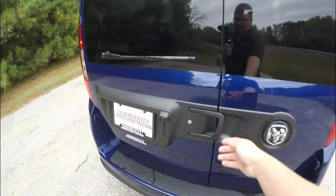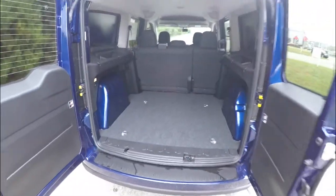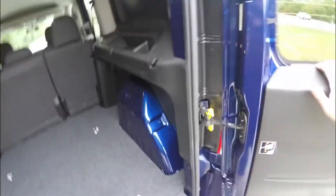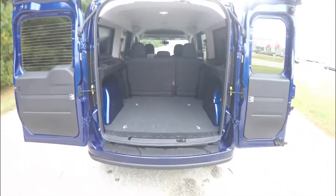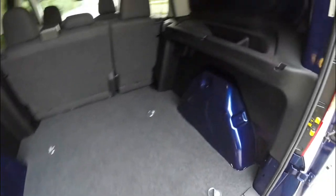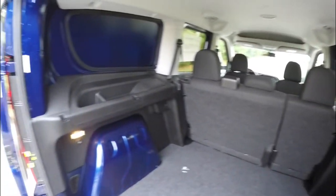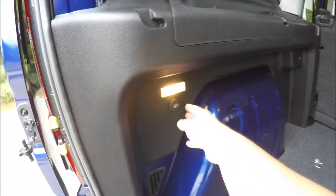Looking at the rear luggage area, it is extremely spacious. You have two part doors, and they can actually open wider by pressing the yellow tabs. The cargo width between the wheel wells is enough to fit a standard size pallet. You also have four tie-down hooks and interior trim with storage and speakers.